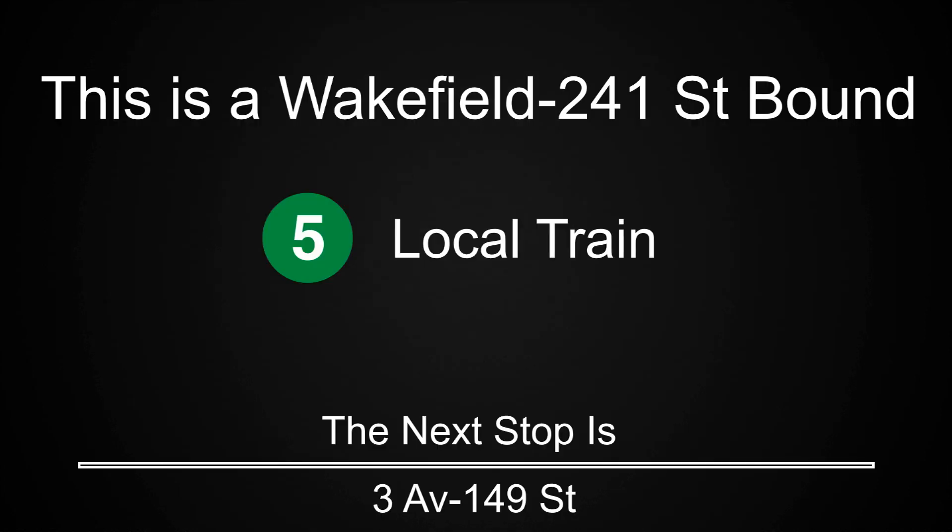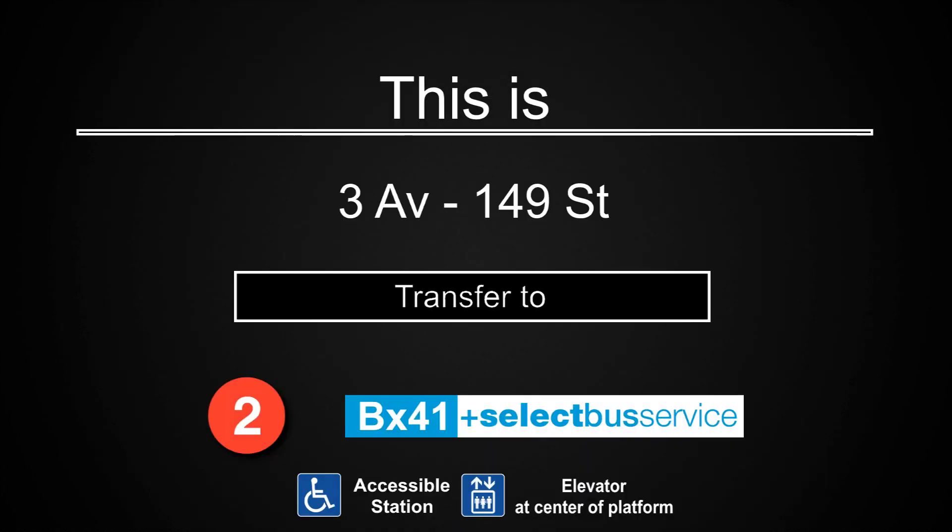This is a Wakefield 241st Street-bound 5 local train. The next stop is 3rd Avenue, 149th Street. This is 3rd Avenue, 149th Street. Transfer is available to the 2 train. Transfer to the BX41 Select Bus Service. This is an accessible station. The elevator is at the center of the platform.